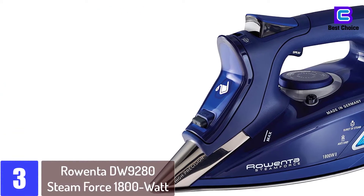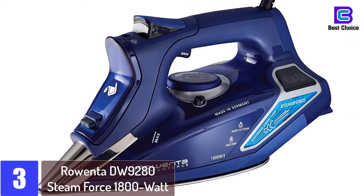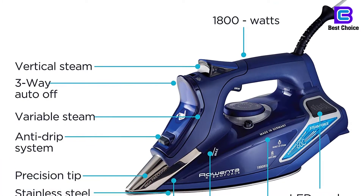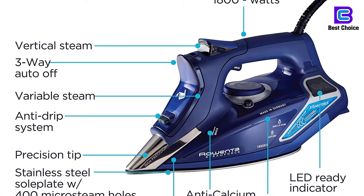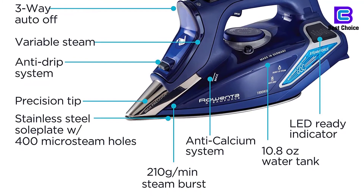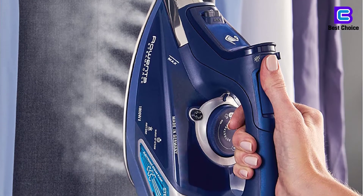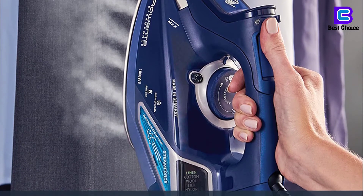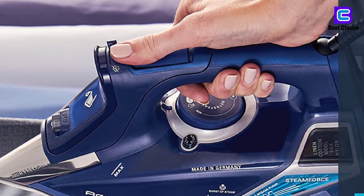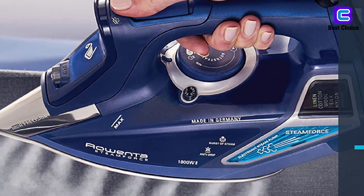At number 3: Rowenta DW9280 Steam Force 1800 Watt Professional Digital LED Display Iron. The DW9280 is another stunning product from the Rowenta collection. The 1800-watt clothes iron exhibits an innovative and futuristic design with its digital LED screen that displays different fabric types. You can select from this fabric menu and the iron will adjust to the most suitable temperature or heat level. It also conserves water and energy with a smart motion sensor — the steam stops when it detects inactivity. As a steamer, you can use it while ironing to soften the fabric or vertically for hanging clothes and drapes. You'll also notice the precision tip that goes through steep areas needing thorough ironing such as the collar, around the buttons, or seams.